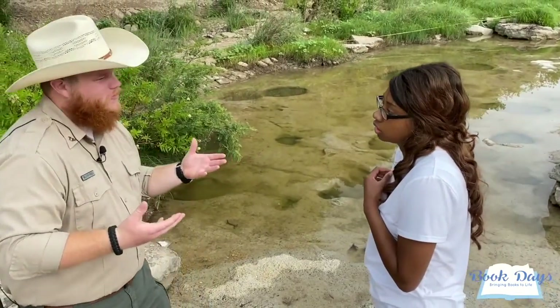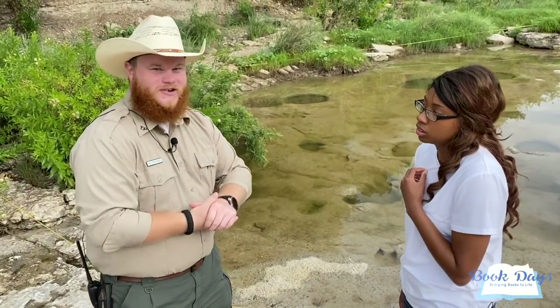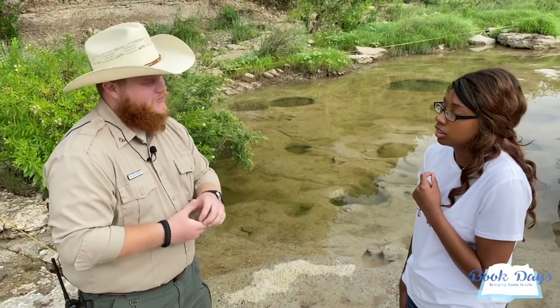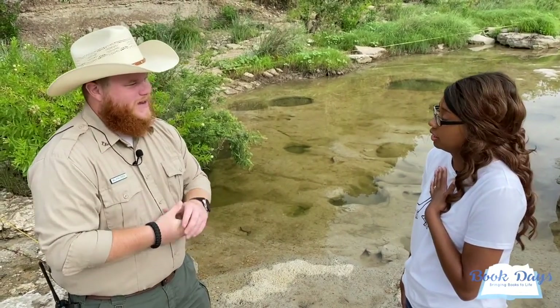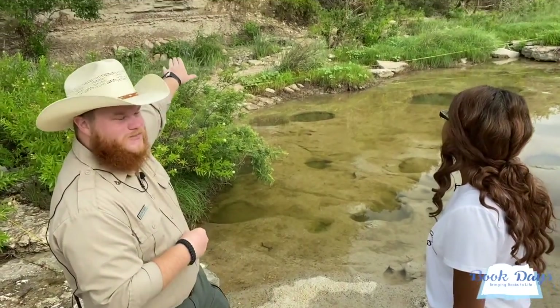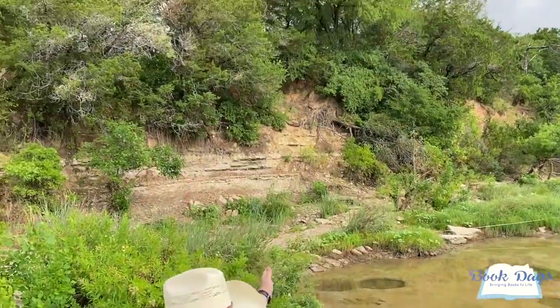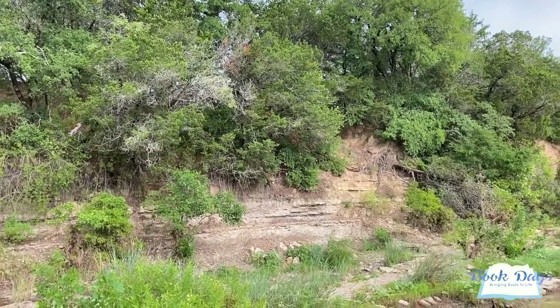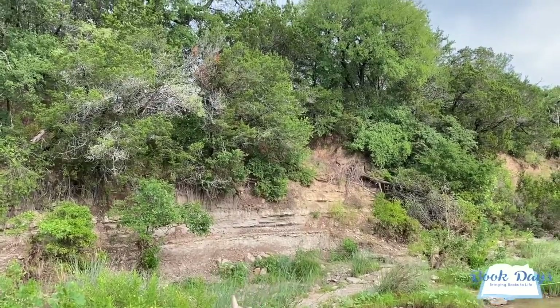Sauroposeidon is a herbivore, very similar to Brontosaurus. It was a 60-foot tall, 44-ton dinosaur. To put that in perspective — on the top side of this cliff there's a hiking trail called the Limestone Ledge. If Sauroposeidon were here today, it would be able to stand in the river, look over those trees, and see you walking down that hiking trail.